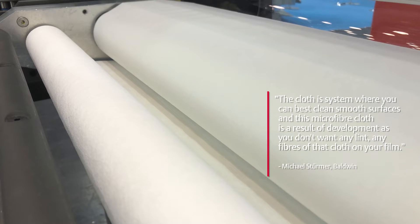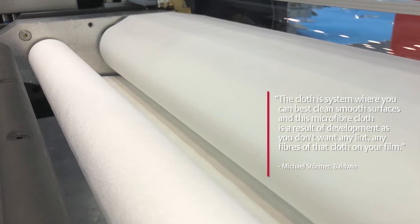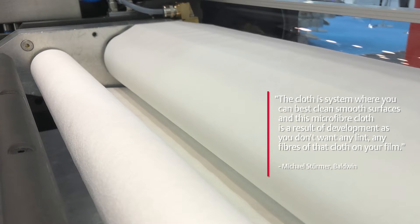What is special about this cloth? The cloth is a system where you can best clean smooth surfaces. This microfiber cloth is a result of development.